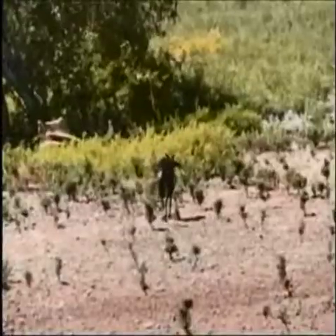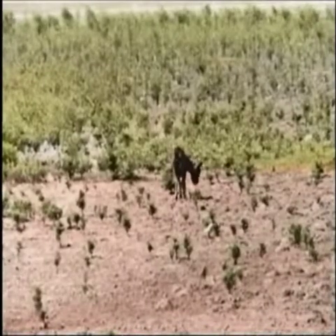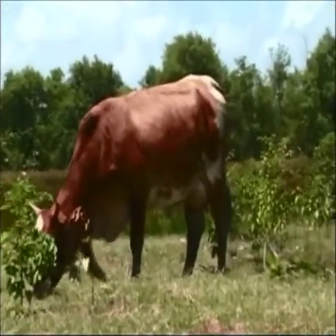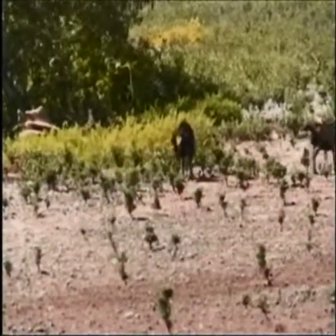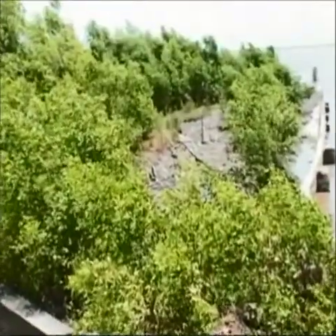Another problem is the widespread practice of grazing animals near the mangroves. Goats and cows feed on the young mangrove seeds, preventing them from germinating into plants. These grazing animals also feed on the young seedlings that may spring up along the shore — they become food for goats and never become mature plants.